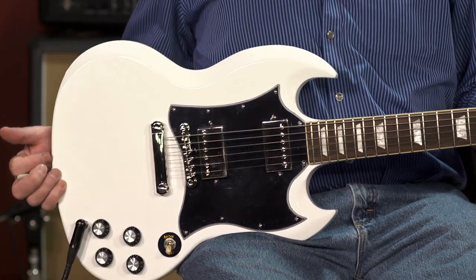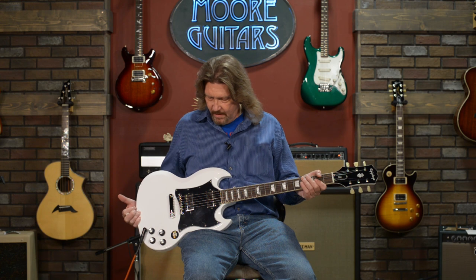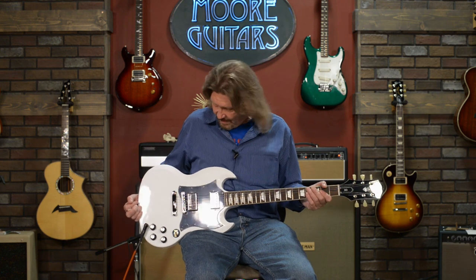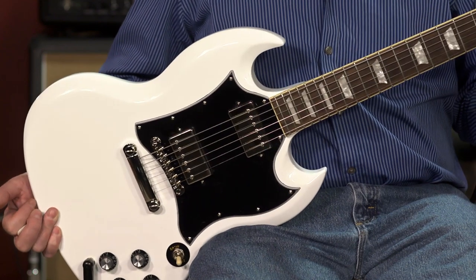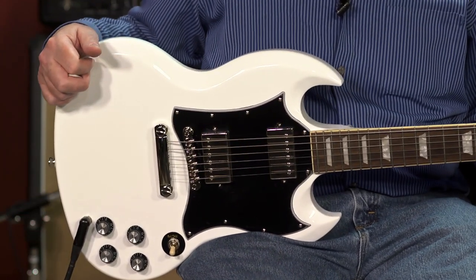A guitar under $500 with great build quality, great construction, great sounds, and what a price. So if you're thinking about this for a beginner or somebody that you care enough about to get them a wonderful second guitar, this would be something to look at — the Epiphone SG Standard, available here at More Guitars and More Music in Evansville, Indiana.